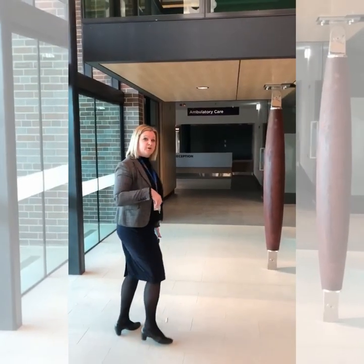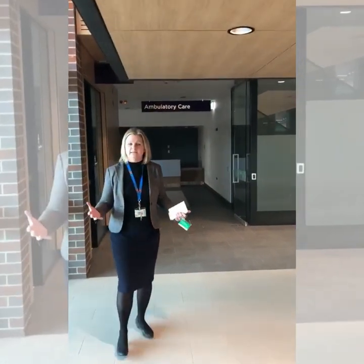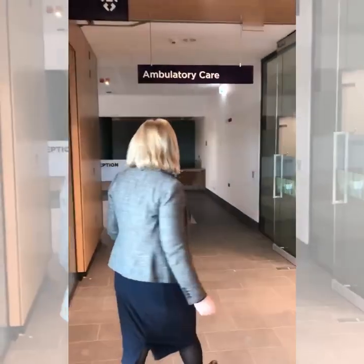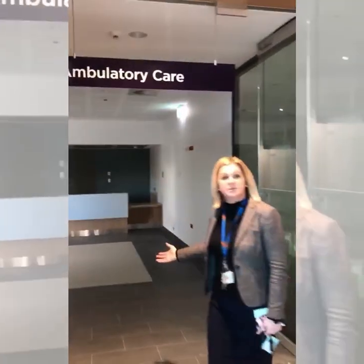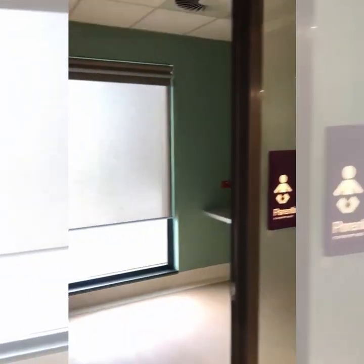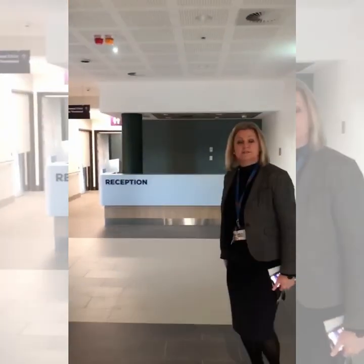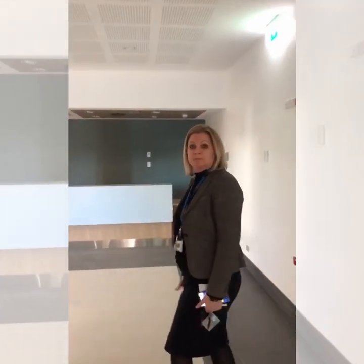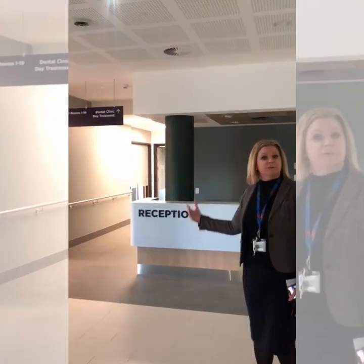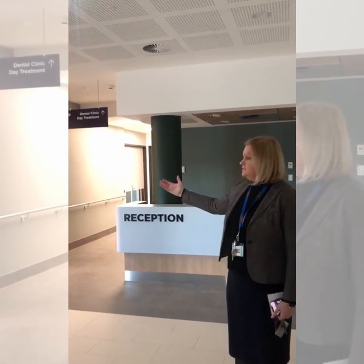Come through and I'll show you our ambulatory care area. This is really important with integrated care and contemporary modern models. Not everybody stays in hospital anymore. So through here we do specialist outpatients, lots of facilities for our families and our parents. We will be looking after mental health services, surgical services when people are coming in for their pre-admission clinics, and also specialist medical services and other visiting services will be seen through here.